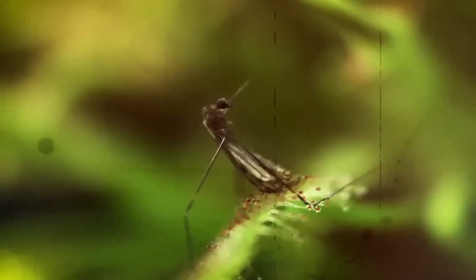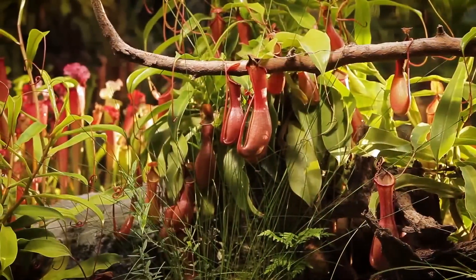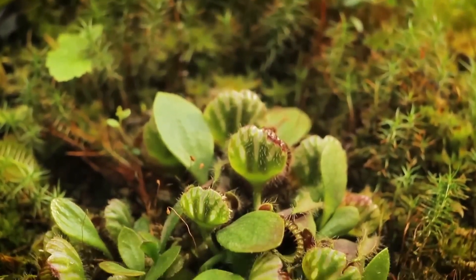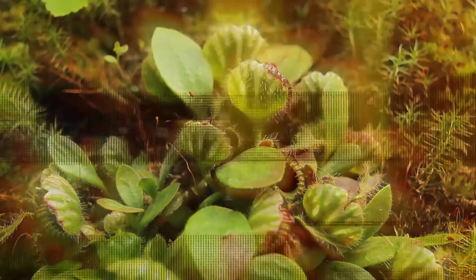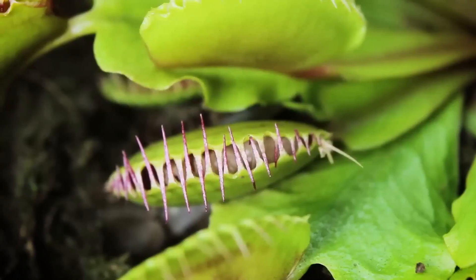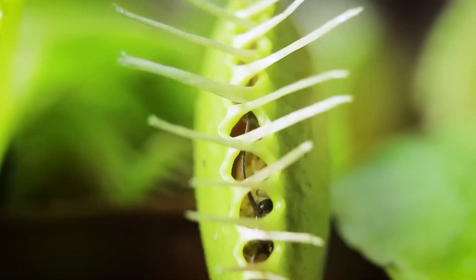Examples include the picture plant, sundew, butterwort, the Australian picture plant, and the Venus flytrap. Of these, only the last mentioned is very fast and looks the most menacing.